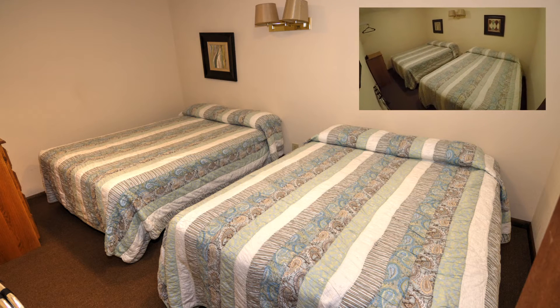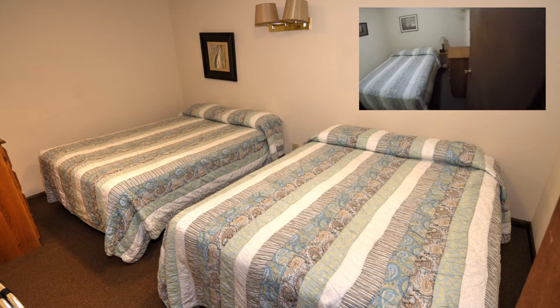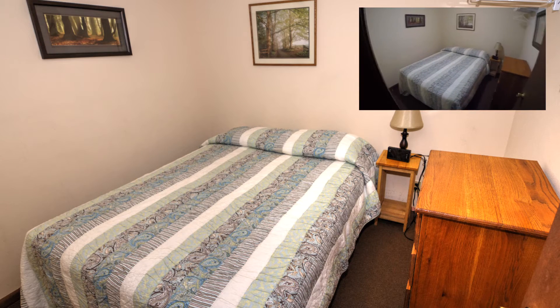We'll stop in here. This bedroom has two beds, looks pretty comfortable. And we'll sneak into the next one — it has one bed, probably a master bedroom.